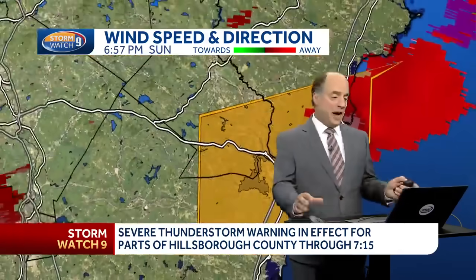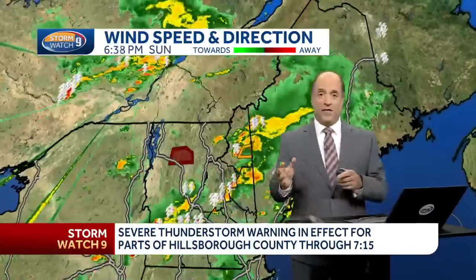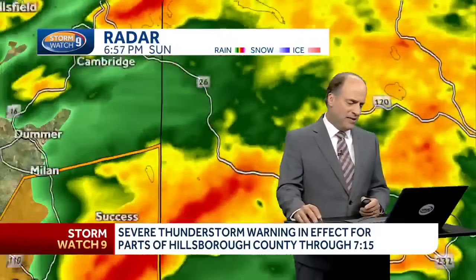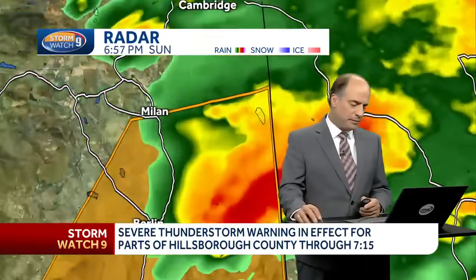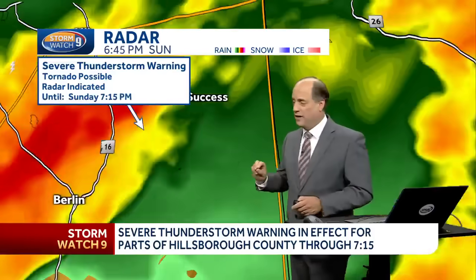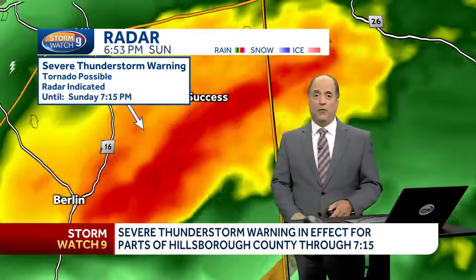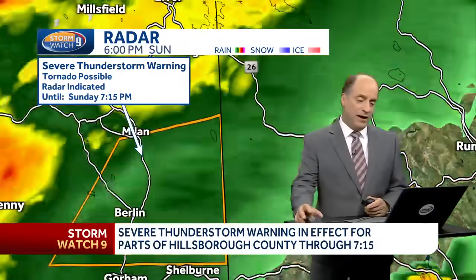In addition to that one, there's another storm to the north triggering a severe thunderstorm warning. It's still active right around Berlin until 7:15. That system goes from around Berlin all the way through Success, and this one showed a little sign of rotation in the last five or ten minutes, but in the last few, the rotation is not as well defined.